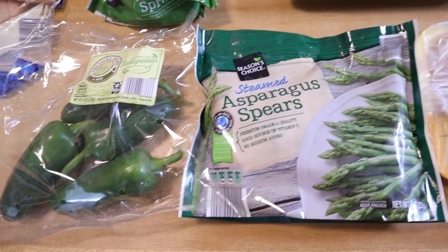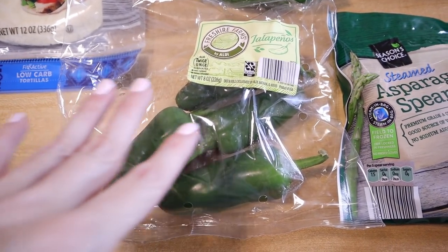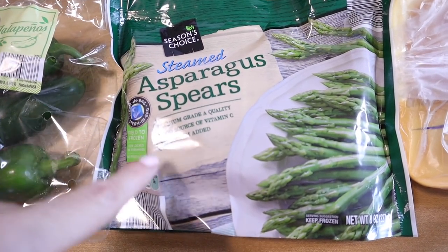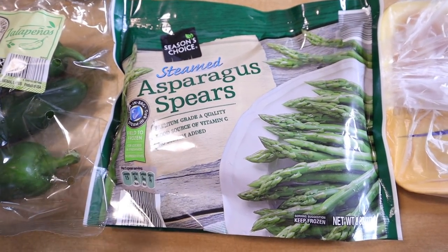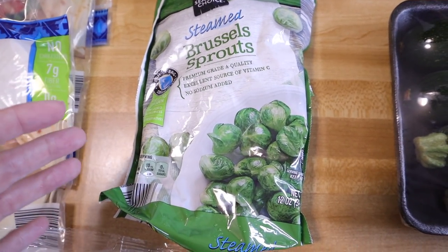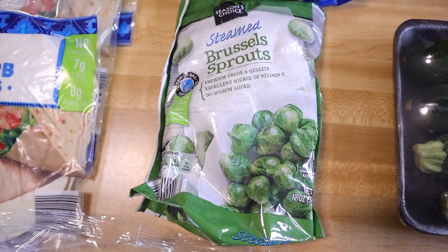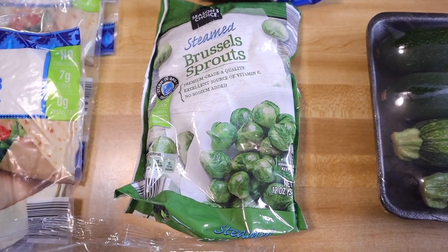I picked up some jalapeños so I can make jalapeño poppers — I think these were 69 cents. We love jalapeño poppers, we just make them in the air fryer. I also picked up a steamable bag of asparagus — I'll just microwave it, then pull it out and add butter and salt. Brussels sprouts — I love picking these up because they're only about $1.19, which is really cheap. I'll put these from frozen in a skillet with bacon grease, oil, or butter and crisp them up until they're brown all over because we like them crispy.